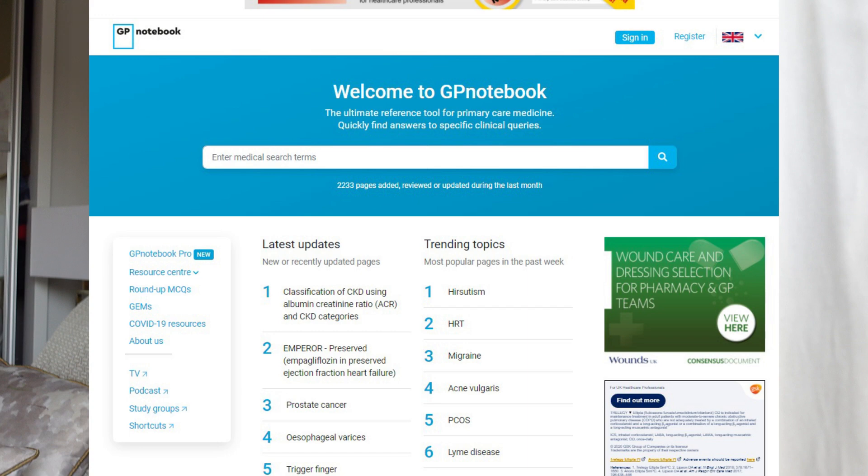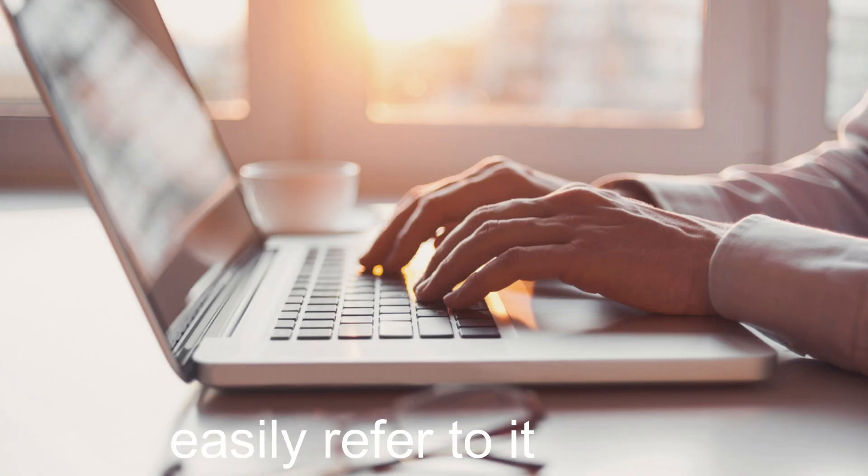Now let's go through all the other websites that are very useful to know. The first website is GP Notebook. It's a quick reference guide, especially when you're doing clinics and you're not sure — you can just have it open in the background and refer to it while consulting your patient. I have been advised by all my supervisors to use this.